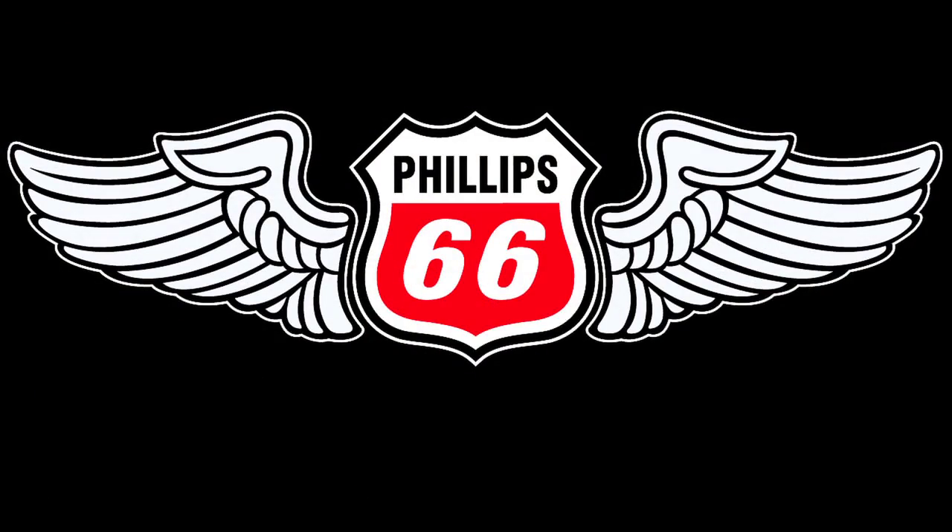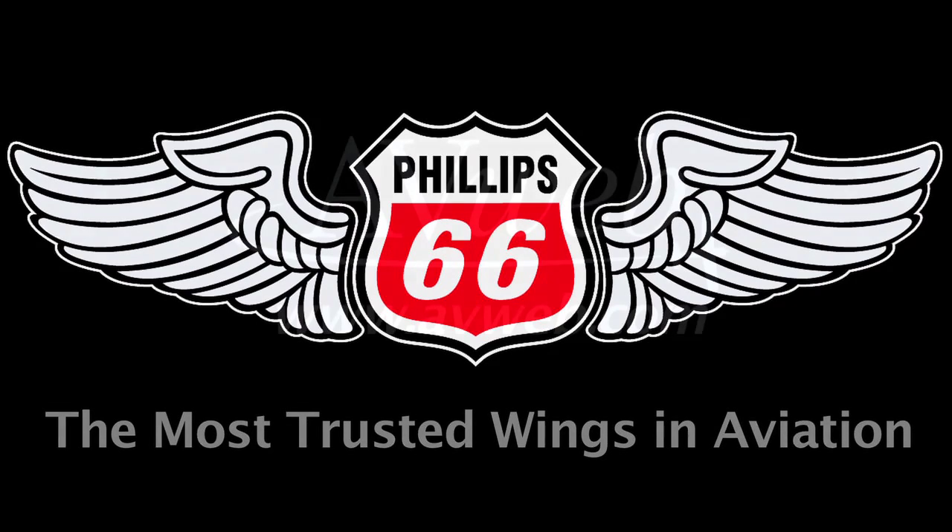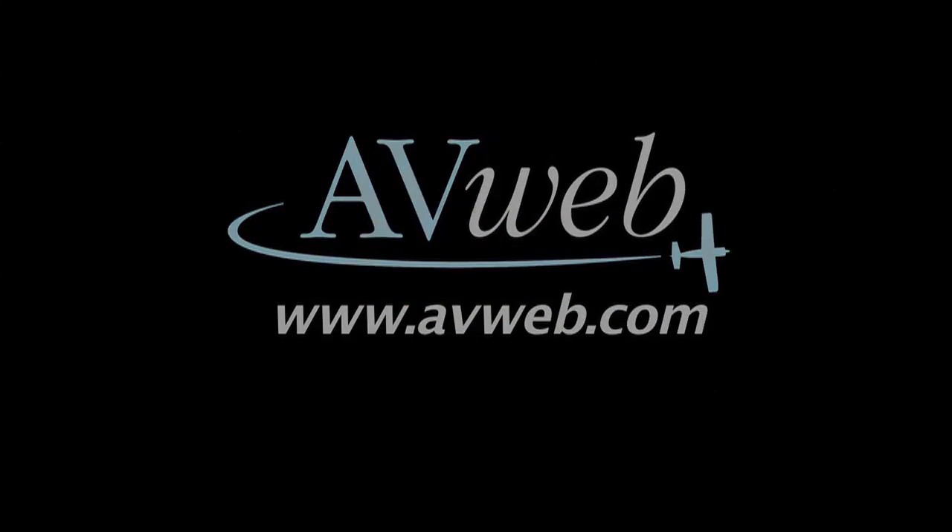With over 700 FBOs nationwide and the strongest supply in the industry, it's no wonder Phillips 66 is aviation's number one fuel provider. Phillips 66 — the most trusted wings in aviation.